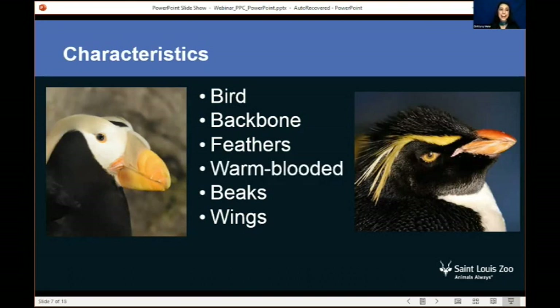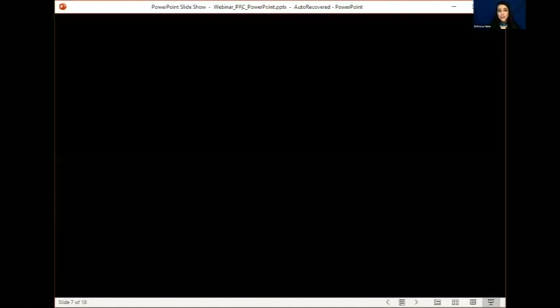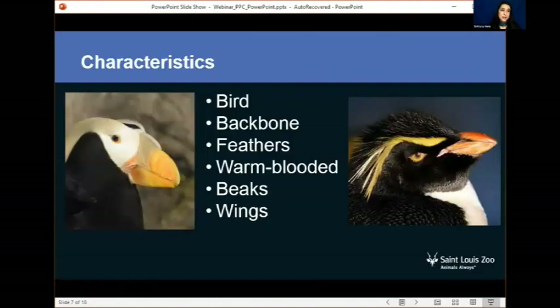They're warm-blooded. A quick way to describe it is that no matter what's happening around the animal, their body temperature stays the same. Whether it's a warmer day or a cooler day, their body temperature is consistent — it is controlled from within, just like us. They have beaks. These beaks look a little similar, and I bet you can imagine why — to catch fish. They both eat different types of fish, and they can also eat other animals like squid and krill. You can learn a lot about animals based on the shape of their beak.